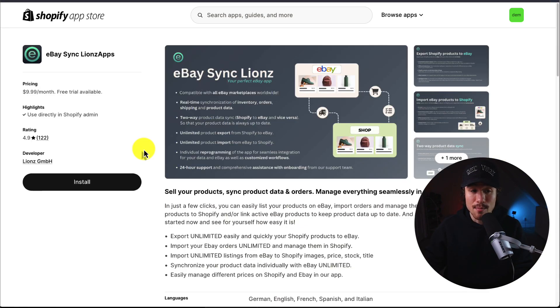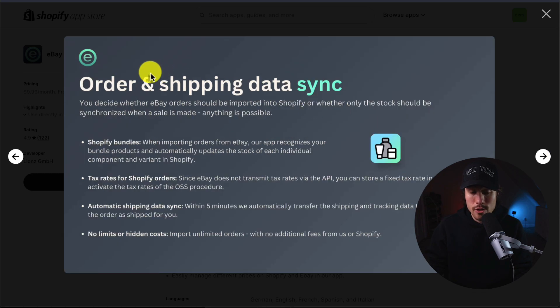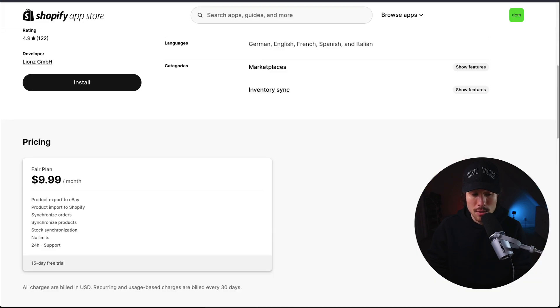Lastly, we have eBay Sync by Lions Apps. It's compatible with all eBay marketplaces worldwide and offers real-time synchronization of inventory, orders, shipping, and product data. It also includes two-way product data syncing — Shopify to eBay or vice versa — with unlimited product exports and imports. It syncs your orders and shipping data, whether using Shopify bundles or tax rates for Shopify orders, and there are no limits or hidden costs.